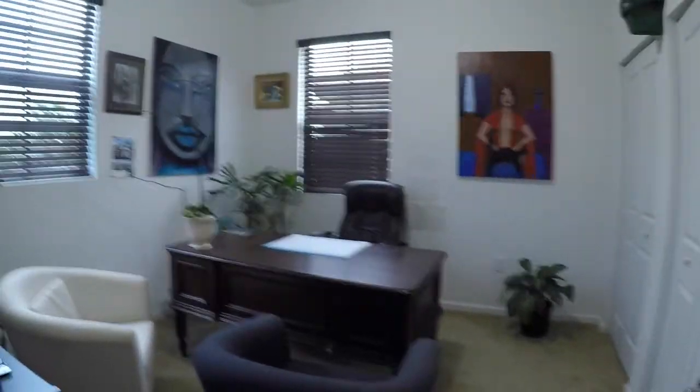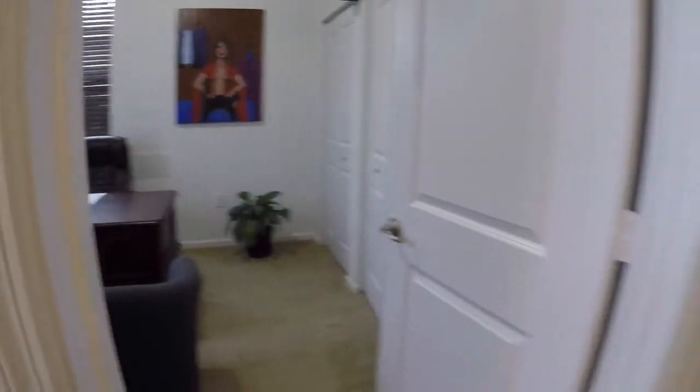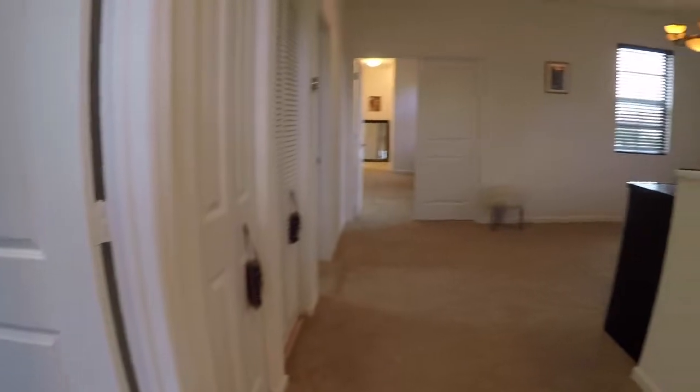Here's bedroom number two that faces the front of the house and it has two closets. We're going to walk into bedroom number three, which also has two closets.